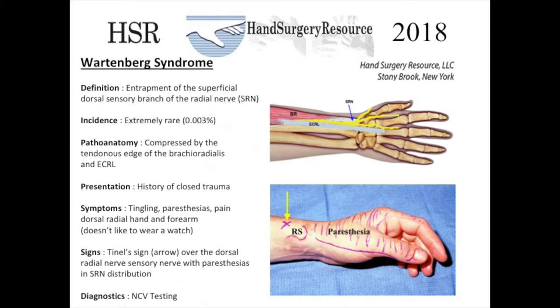Wartenberg syndrome is an entrapment of the superficial dorsal sensory branch of the radial nerve. The incidence of this problem is extremely rare — 0.003 percent is the annual incidence. This problem is caused by compression of the radial sensory nerve by the edge of the brachioradialis and the extensor carpi radialis longus.